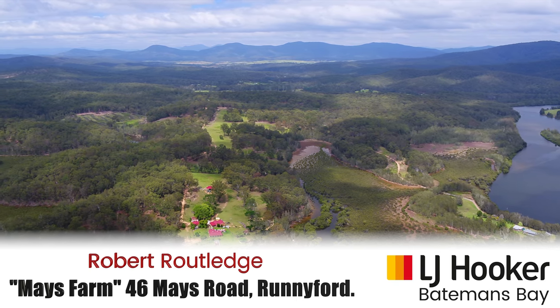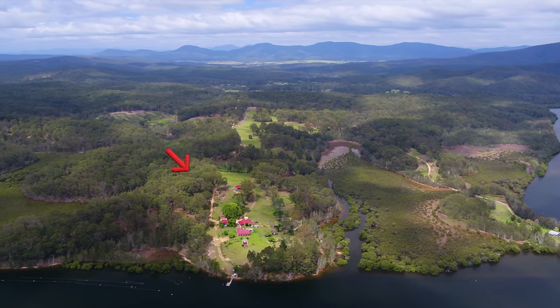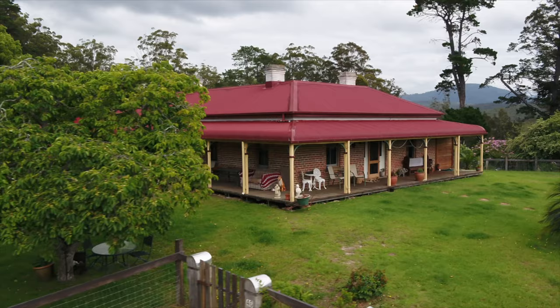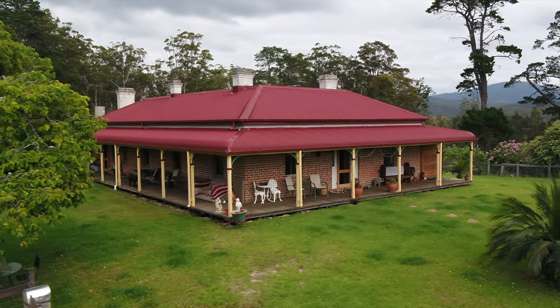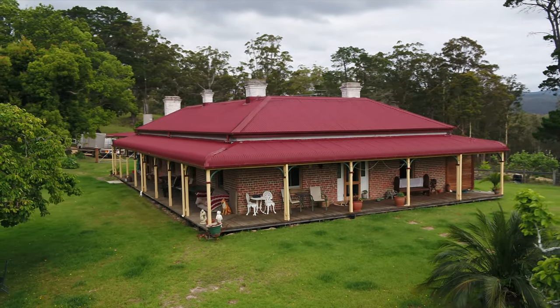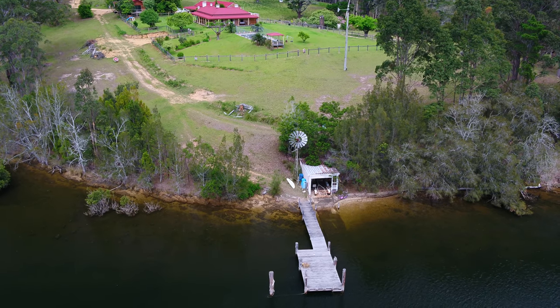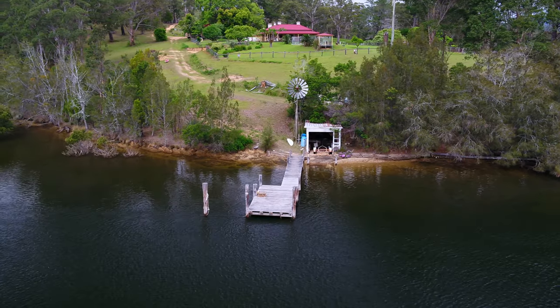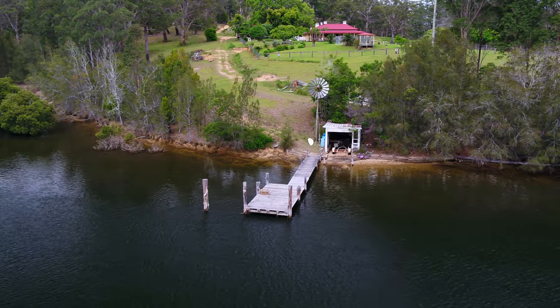Welcome to the iconic 46 Mays Road, Runningford. Nestled on the banks of the mighty Clyde River and steeped in a rich local history, the original Mays homestead was built in 1908. Due to its deep water wharf, it was a frequent stopover for passing steamships to drop their cargo, where it would continue by land to Batemans Bay and surrounds.